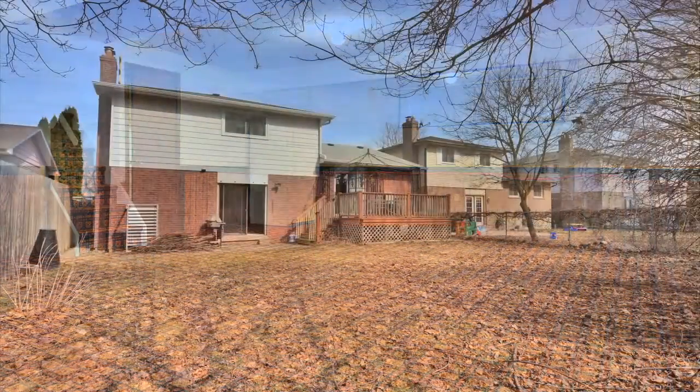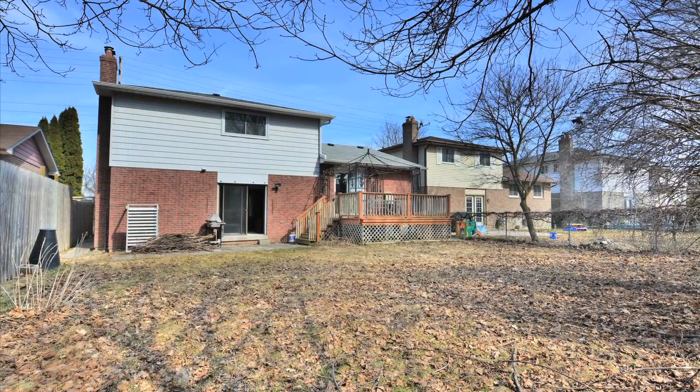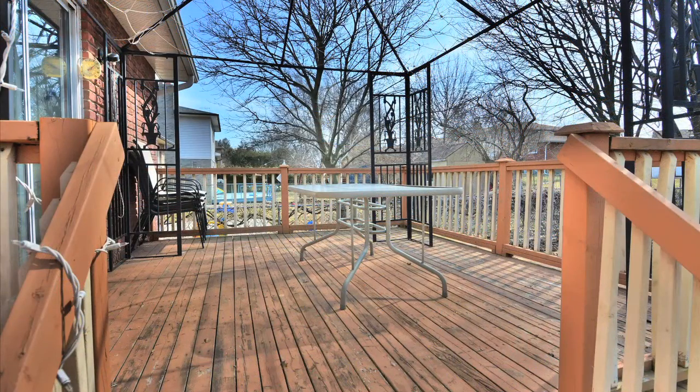Directly across from the conservation area, with footpaths to downtown Bowmanville and the salmon ladder on the creek, this home is close to schools, shopping and has quick and easy access to Highway 401.